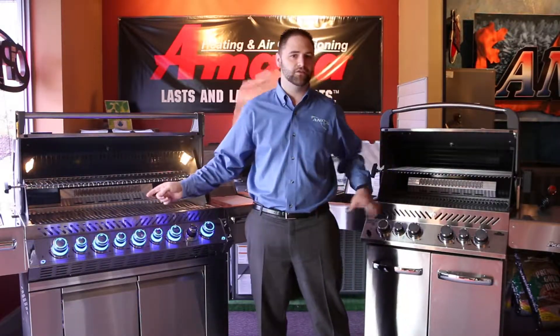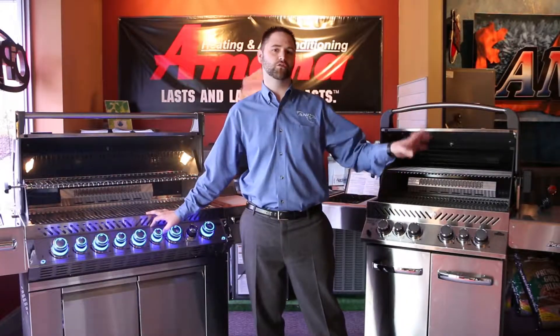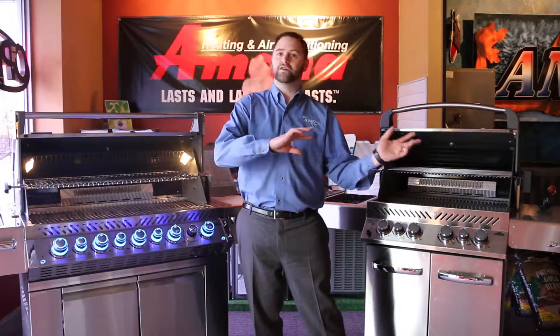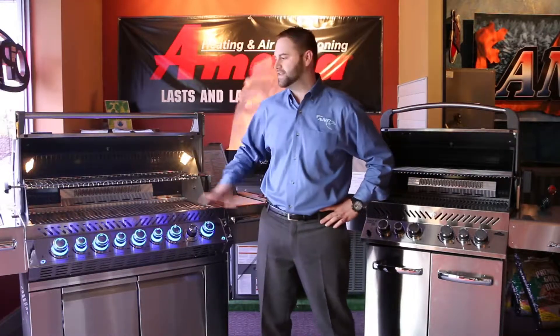You're going to see behind me three different grills in the Prestige series. We have the Prestige 600, the Prestige 500, and the Rogue series. These range in price from below a thousand dollars and above, depending on your needs. These are quality stainless steel grills with lifetime warranties and come with a wide array of features.